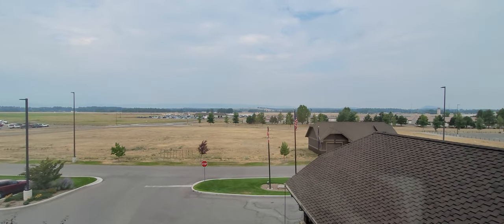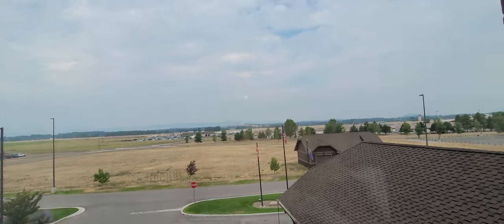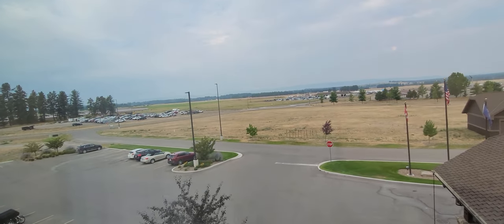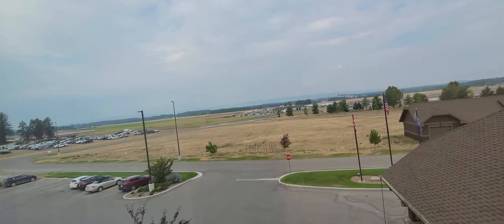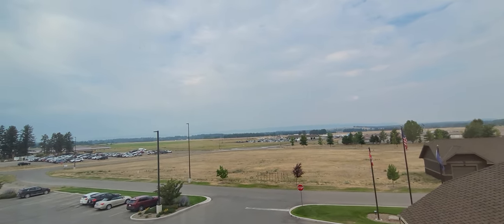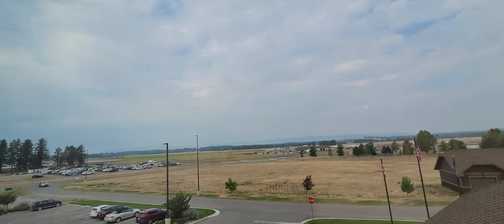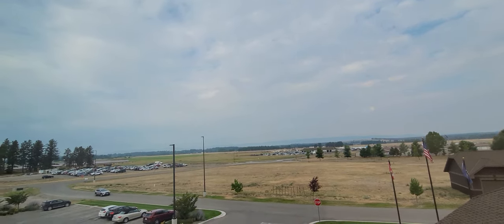About three times a day you'll see an airplane land and take off. Private jets also land to the right. Most of the cars in the lot over there are rental cars — not from workers or visitors. That's something about Montana in this area you might not know.